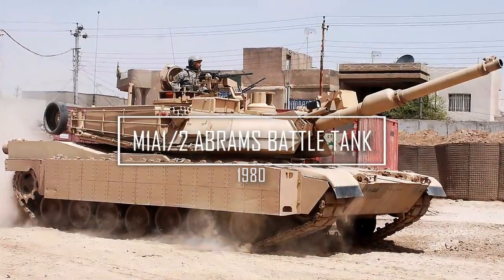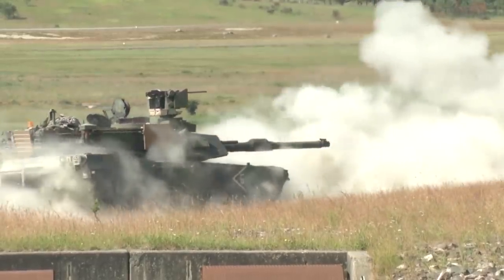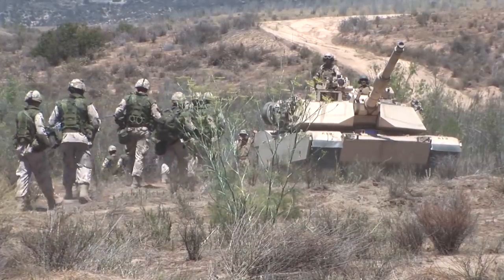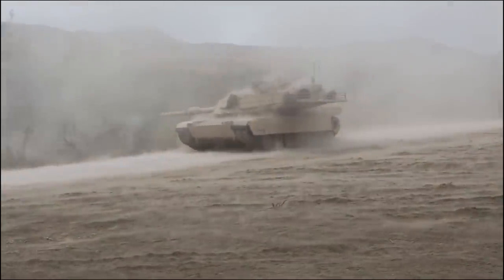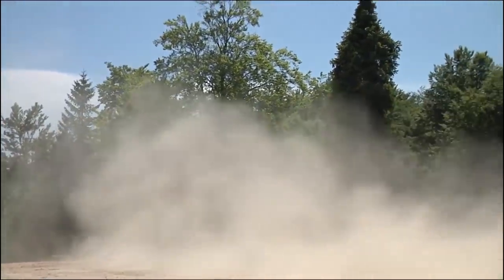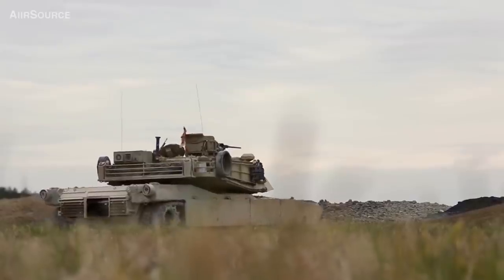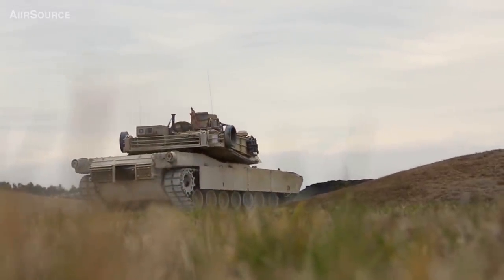M1A1-2 Abrams Battle Tank. The M1 is the backbone of the armored divisions of the United States military. Most of the craft that went into development and failed had at least this one line item on their requirements: keep up with the Abrams. The 1500 horsepower engine drives the massive tank to a top speed of 45 mph, and its turbine engine runs on just about any liquid that can combust — from diesel, jet fuel, even kerosene.